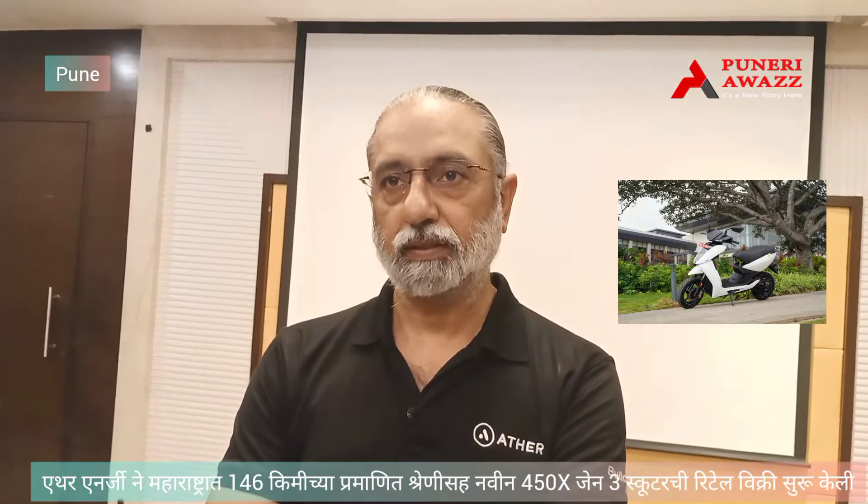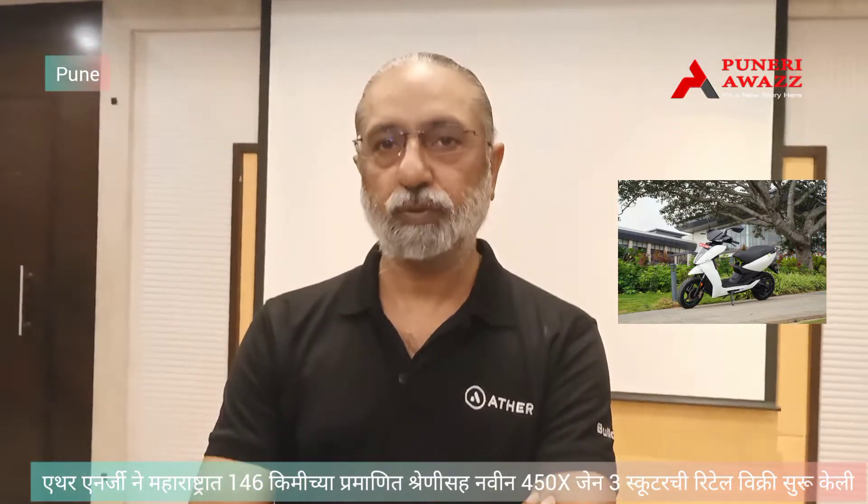I am Ravnit Phakela, Chief Business Officer of Aether Energy. Today, we will talk about the latest model of Aether 450X Gen3.